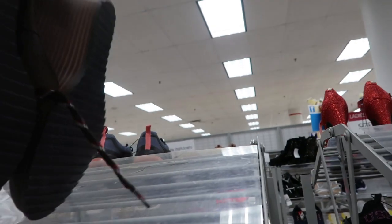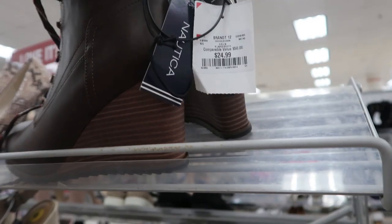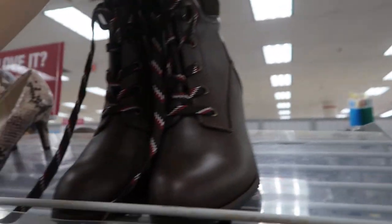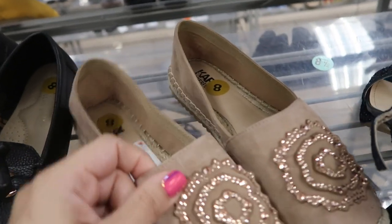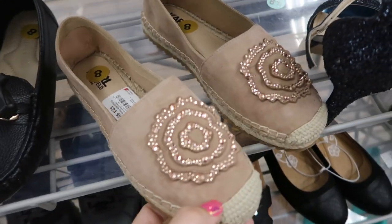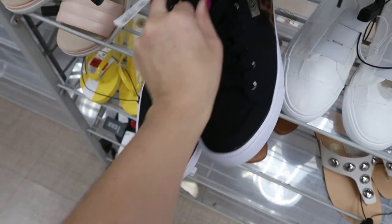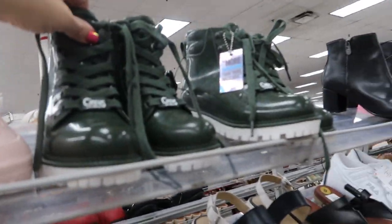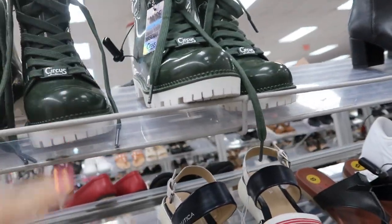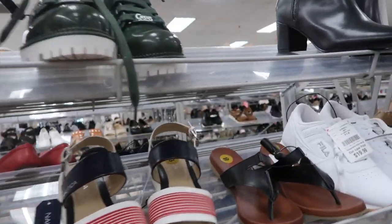Some cute wedge booties for $24.99 — the brand is Nautica. I love these little espadrilles from Karl Lagerfeld — they're only $24.99. There are Guess sneaker high tops for $24.99. They also have a lot more of those circus rain boots from Sam Edelman that I showed last time — watch for those.